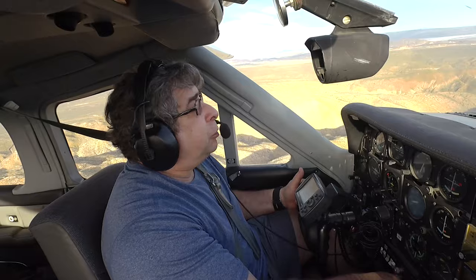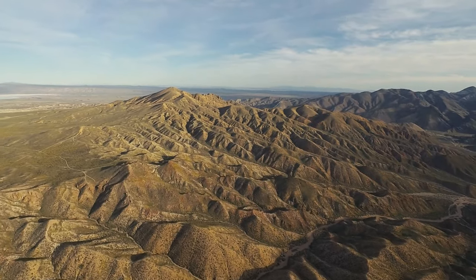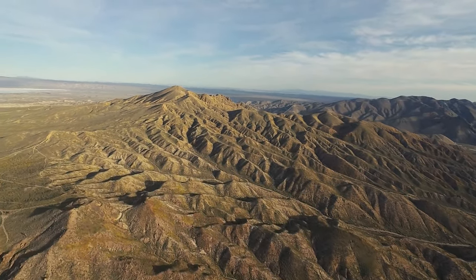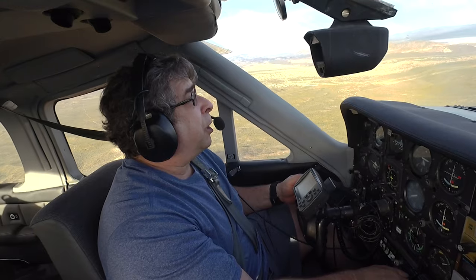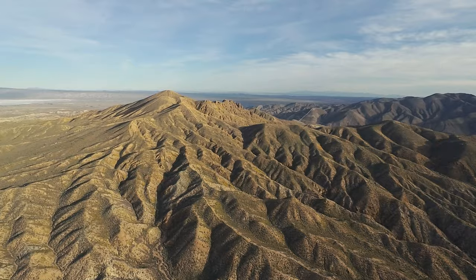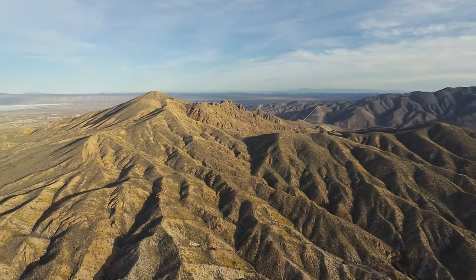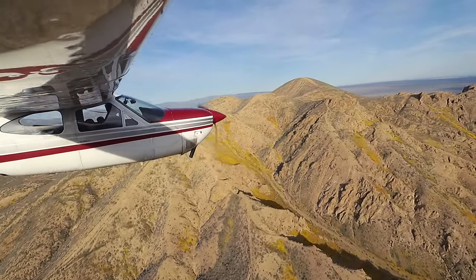Red Rock Canyon used to be the bottom of an ancient lake. All of this was lifted up and the lake drained away. We're just a bit north of Jawbone Canyon. These are some of the walls of Jawbone Canyon. Notice the rounded hills to the left, totally scarred with motorcycle tracks.